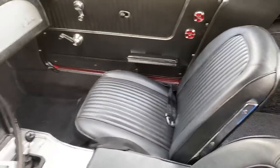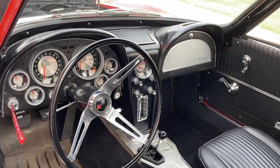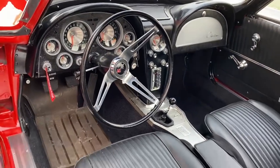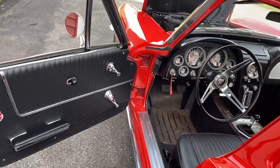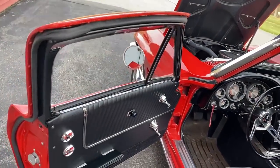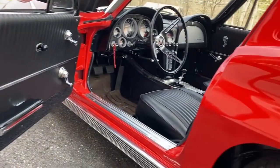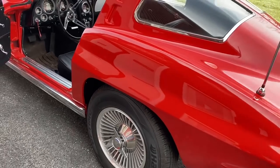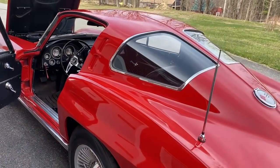The interior is absolutely showroom. The steering wheel looks like it's dual stock — just absolutely gorgeous. All the knockoff wheels are brand new out of the box. It's 3,000 breaking-in miles, as explained in the write-up.